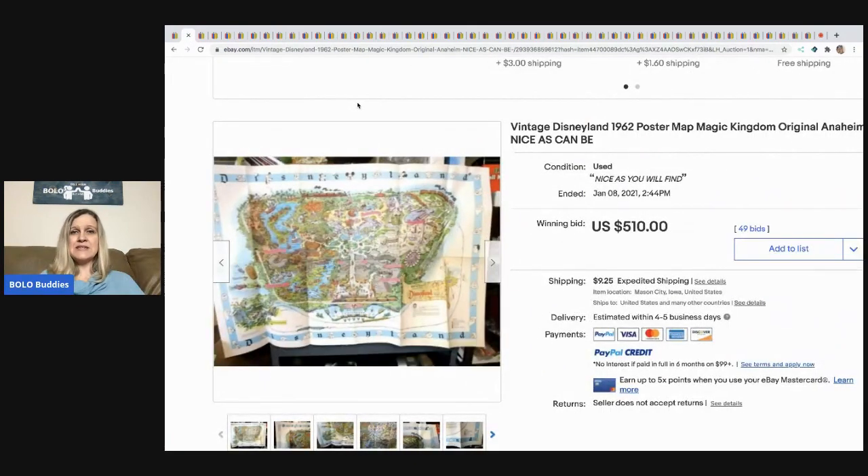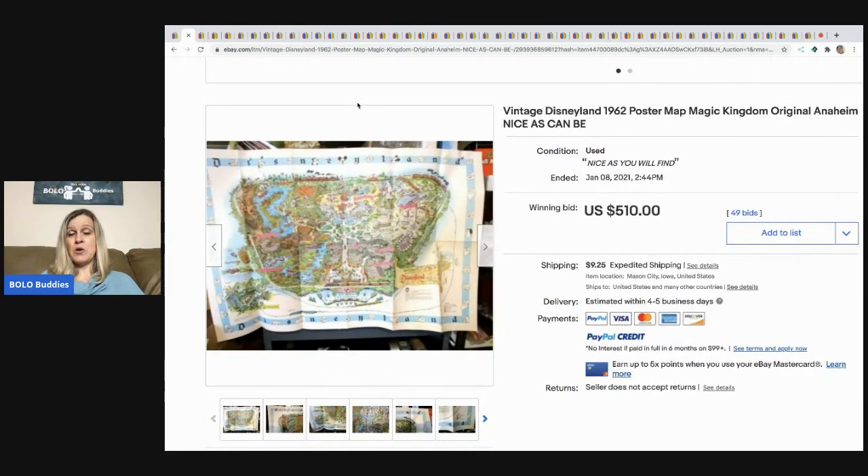The next item is this vintage Disneyland poster from 1962 — it's a map. This sold for $510 and the buyer paid the shipping. I do have a Bolo category video on Disney items to be on the lookout for on my YouTube channel.